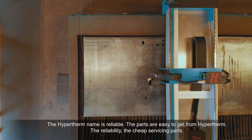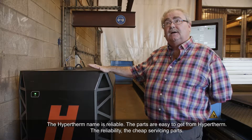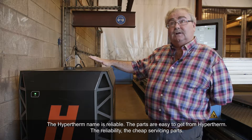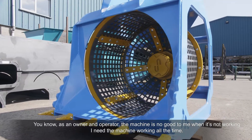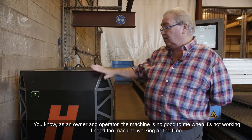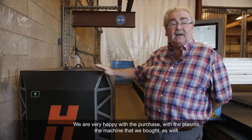The Hypertherm name is reliable. The parts are easy to get from Hypertherm. The reliability, the cheap servicing costs — as an owner operator, the machine's no good to me when it's not working. I need the machine working all the time. And with this unit in particular, we're very happy with it. We're very happy with the purchase.